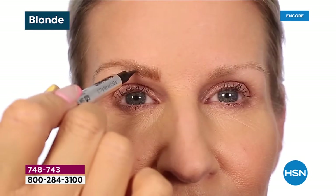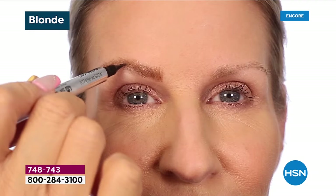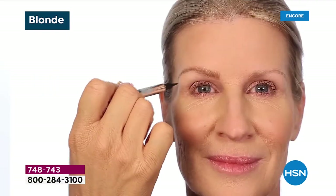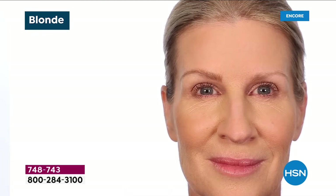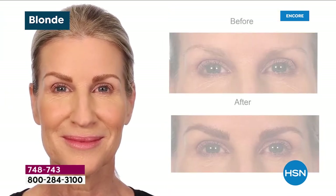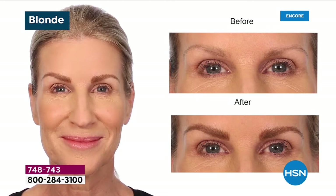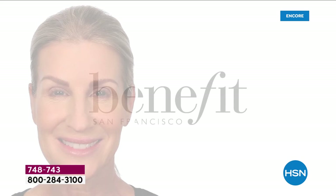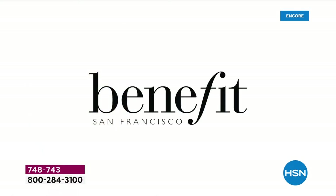There are two things I never leave the house without — my brows and a bra. Because those are the most essential things you need to feel lifted, to feel supported, to feel pulled together. Even if you don't wear a lot of makeup, wear a brow — it makes all the difference in the world. That's why you see pictures hanging on the wall with a frame — you need a frame to draw the eye in.